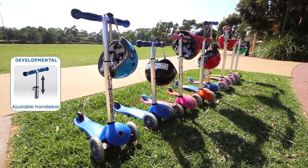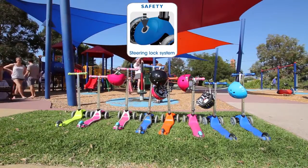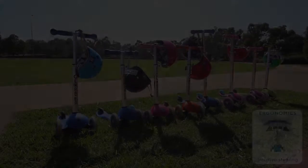Adjustable handlebars grow as you do, and a reactive steering system gives you balance and control for your first ride or daily trip to the park. Get on your Globber and release your inner racer.